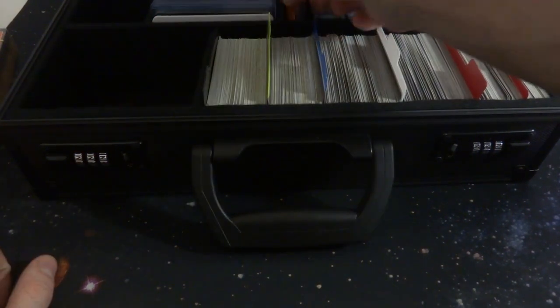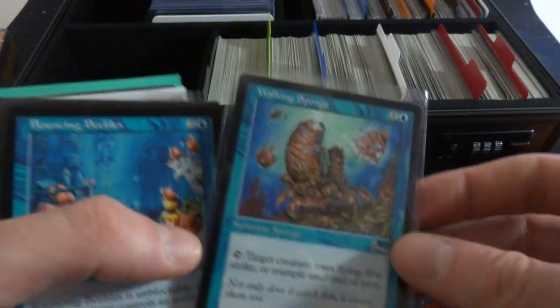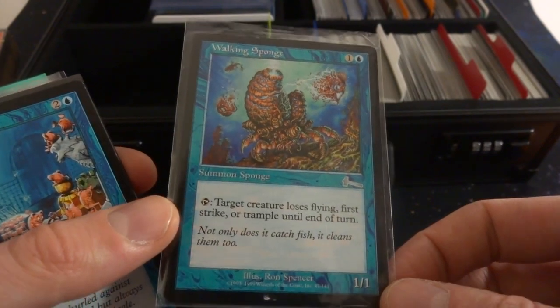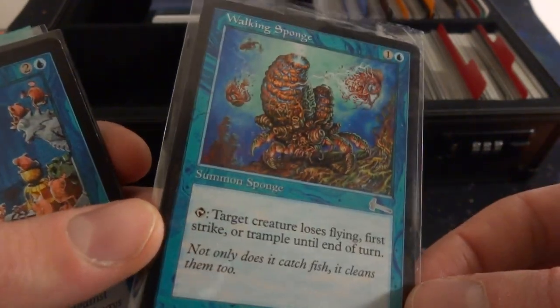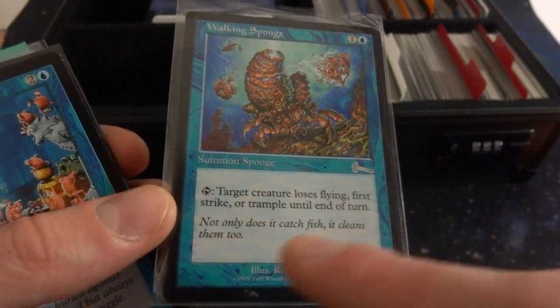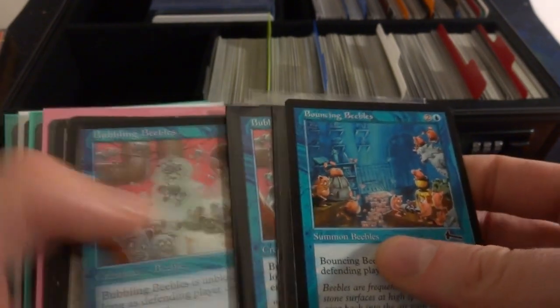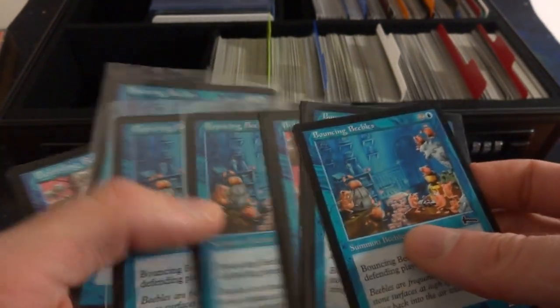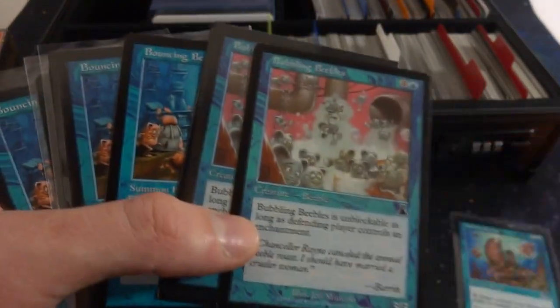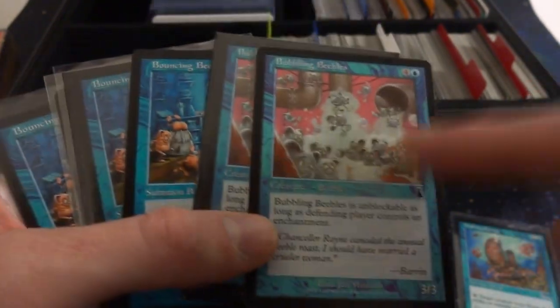Let's go into the other sections. These are just cards that I enjoy. I have this one here literally just because it's a Summon Sponge — I don't think there's any other sponge creatures in this game, drawn by Ron Spencer. It's like a crab-sponge creature, one and a blue, target creature loses flying, first strike, or trample until end of turn. Not only does it catch fish, it cleans them too. I like these ones just because they're Beebles — they make me think of Spirited Away, like the Soot Monsters. Just fun art right here.